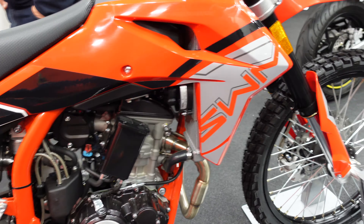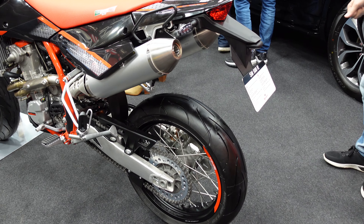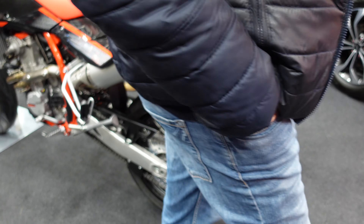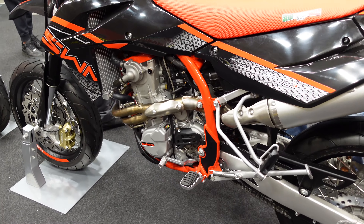What we then have here is the supermoto version of the 500 — they call this one the SM 500R. Sorry, it's just getting very busy in here now, so I'll try and show you as much of the bikes as I can.